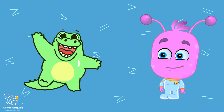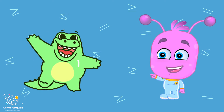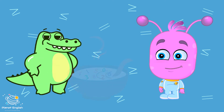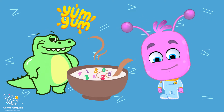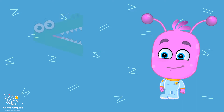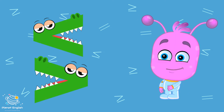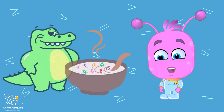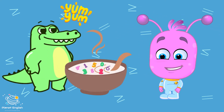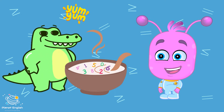Oh, crikey! There's a great big hungry crocodile over there. But don't worry, he doesn't eat people. He only eats numbers. Hungry, hungry crocodiles eat the bigger number. Hungry, hungry crocodiles always eat the bigger number.